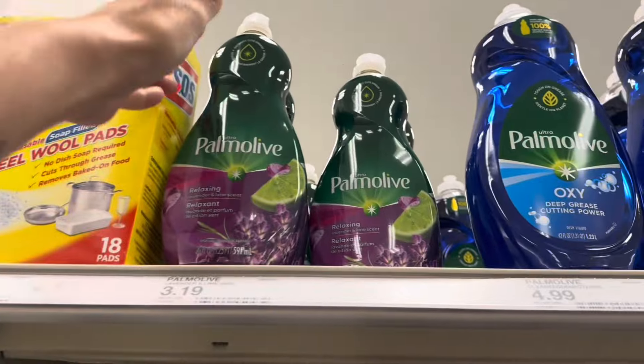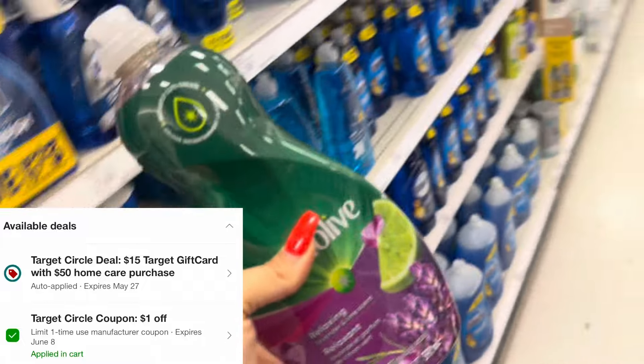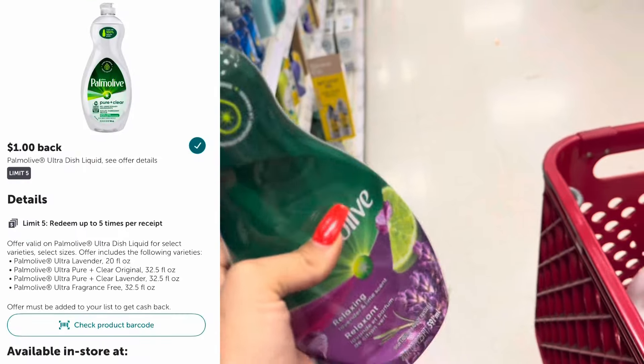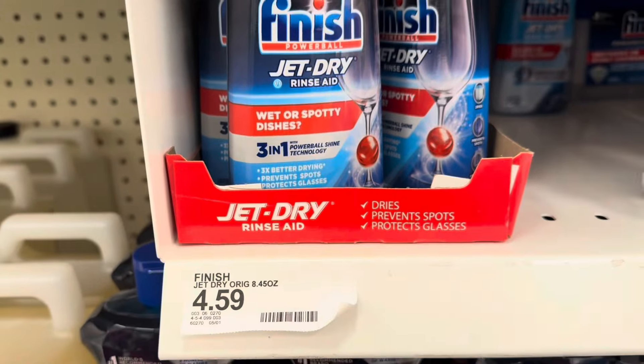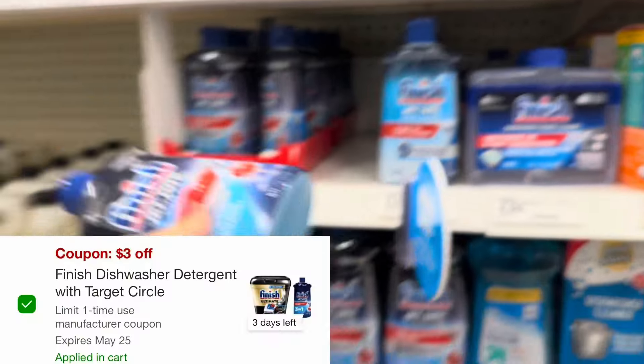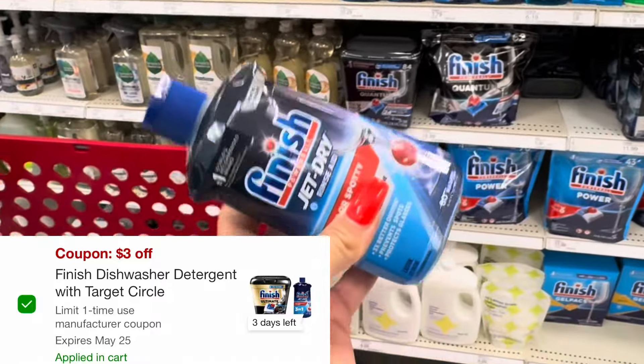Next we're going to pick up one Palmolive for $3.19. We have a $1 digital coupon on our Target app and a $1 offer on Ibotta. Then we're grabbing one Finish Jet Dry Rinse Aid for $4.59. There's no Ibotta offer, but we have a high-value $3 digital coupon we're going to use.